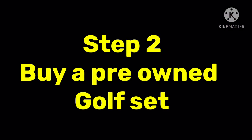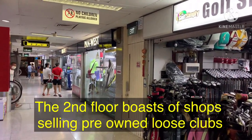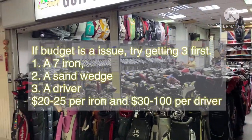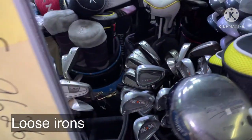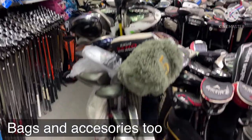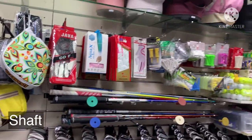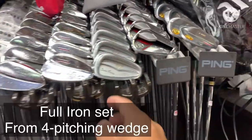Once you've understood the basics and fundamentals from either a golf pro or your friends, they'll probably also advise you to buy at least a pre-owned club set so you won't be spending a fortune on a brand new set, which can cost a bomb. Here you can see this shop sells loose irons, putters — you name it — at a fraction of the price because it's all pre-owned. Some of them are really old but still workable and usable. I will link the address of this shop in Singapore for reference.